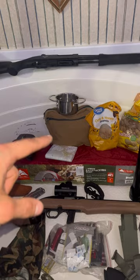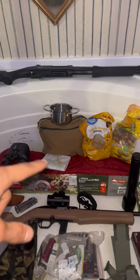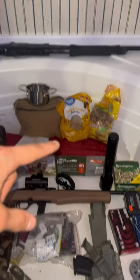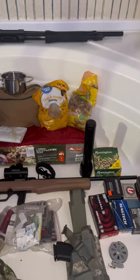First aid kit with everything you could ever need in there, a pan for cooking, a road mat, got some food, got a flint and steel with a compass.